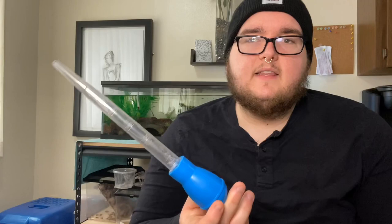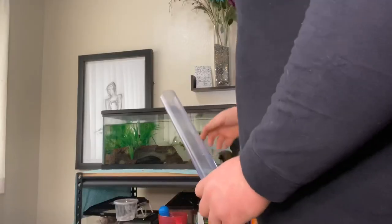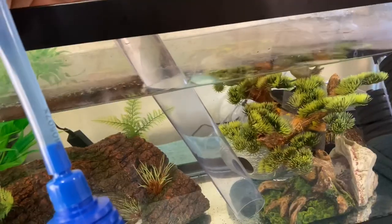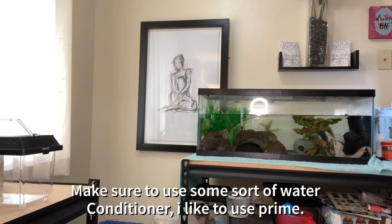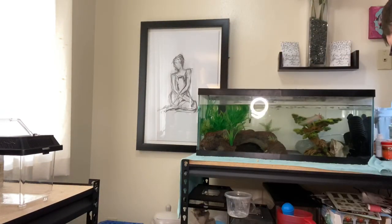Axolotls are well known for making a huge mess — they love to eat and they love to poop. Their waste is almost human-like in shape, which makes it easy to suck out with a turkey baster. I keep a designated turkey baster in a cup just so nobody gets confused. To maintain water quality and keep nitrate levels low, I suggest a 15 to 30 percent water change every one to two weeks. I stick to every Thursday for a 15 percent change.